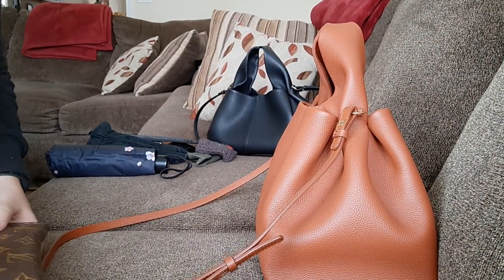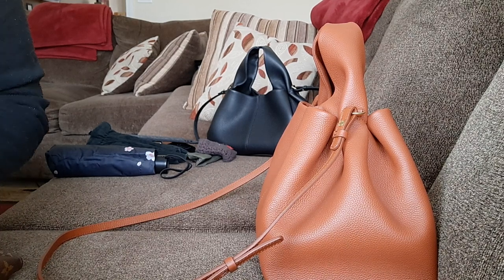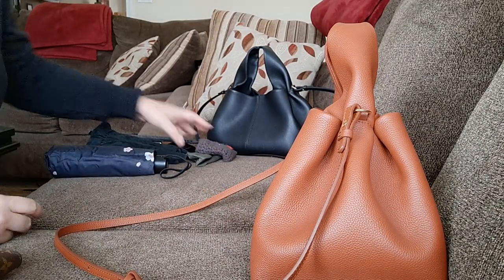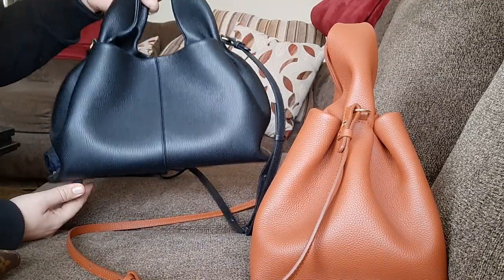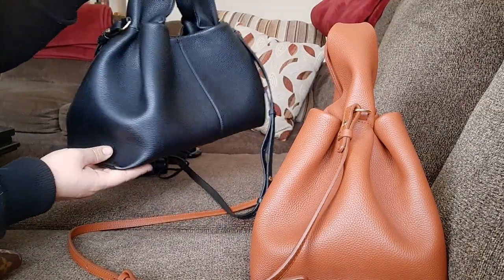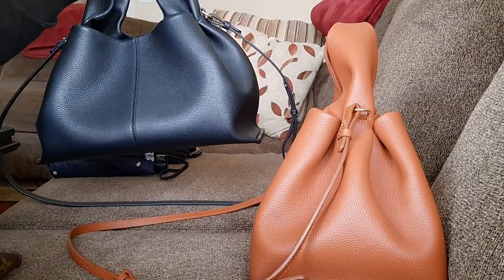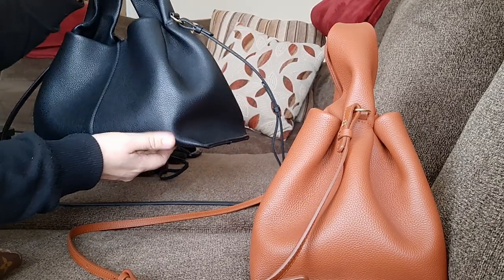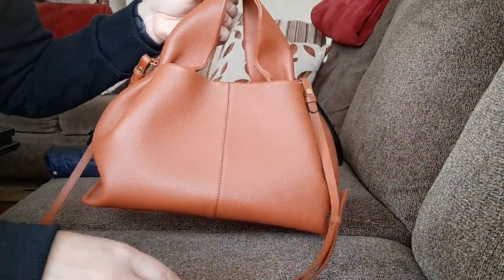I just wanted to make a quick video to show how much can fit into one of my all-time favorite Polène bags. This is the number nine — numero nueve as they call it. I have it in two colors. My black one is the one I got first. This is the cute dumpling bag. This is the original size; they have now come out with mini and a micro. I feel like this size is perfect for my needs — it's probably a medium-sized bag.